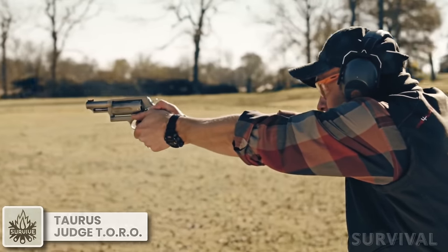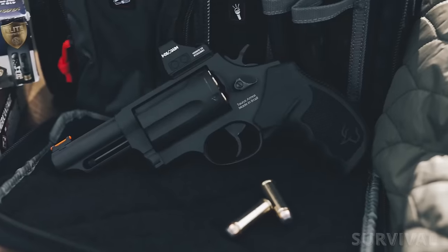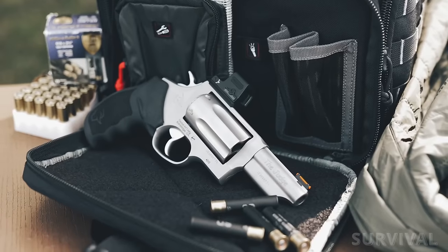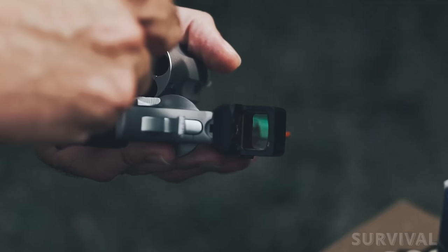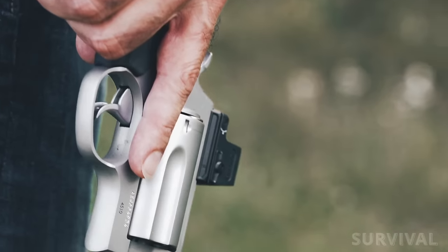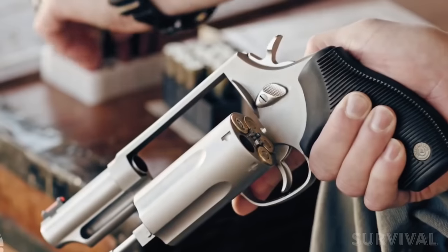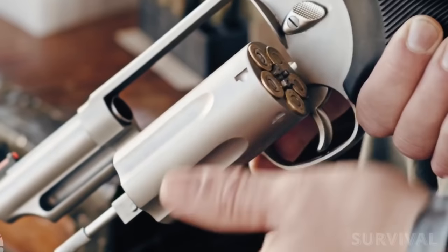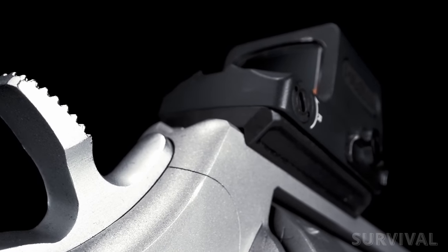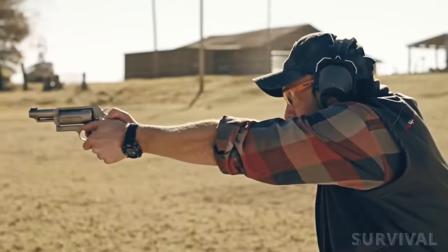What's better than a Judge? A Judge with a dot on it. The Judge is without a doubt the most popular .410 revolver, and adding a red dot to it just enhances its capabilities. All variants of the Taurus Toro line of Judge revolvers are chambered for .410 bore and .45 Long Colt. The standard Judge Toro accepts 2.5-inch .410 shot shells while the Judge Toro Magnum can accept 3-inch shells. As Toro models, all four variants are optics-ready and can mount red dots featuring a Holosun K-Series or Shield RMSC footprint.